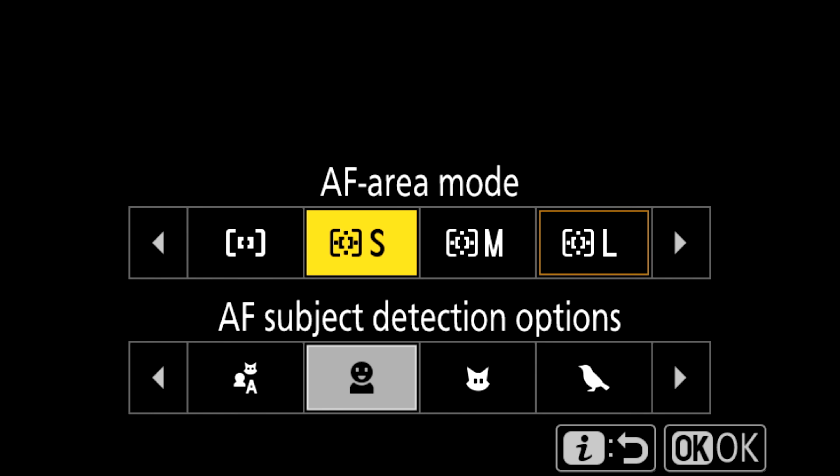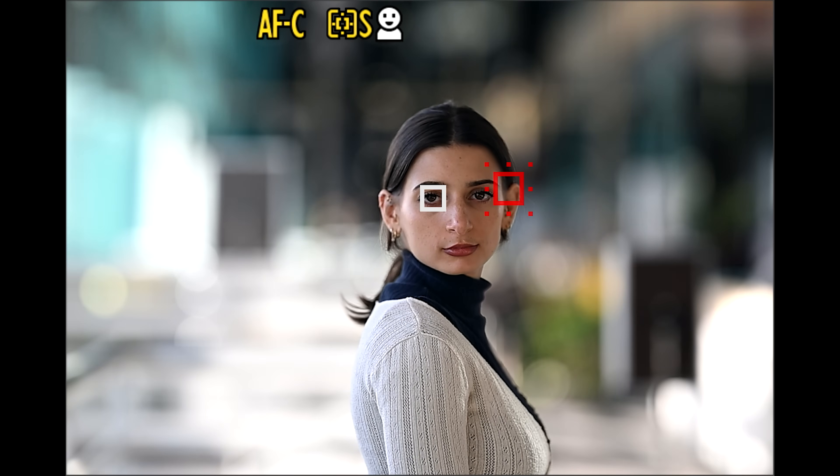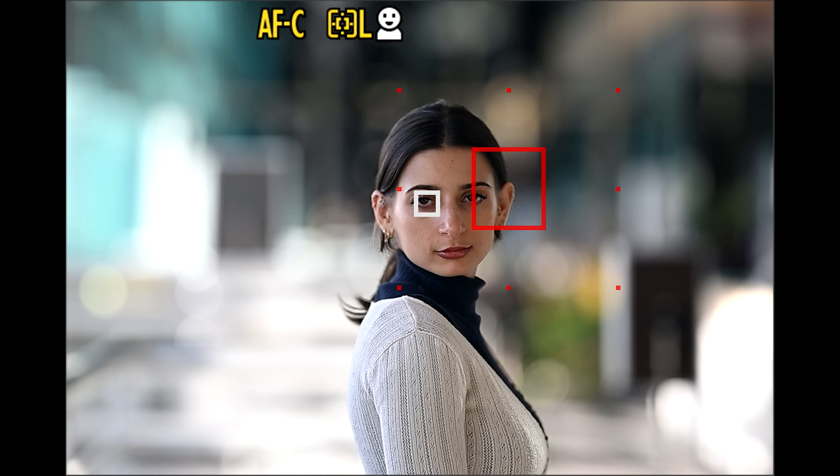Speaking of subject detection, both single point AF and dynamic area AF now feature subject detection — a first for any Nikon camera. This means that every single AF area mode, with the exception of pinpoint, can utilize subject detection, powered by Nikon's deep learning technology.